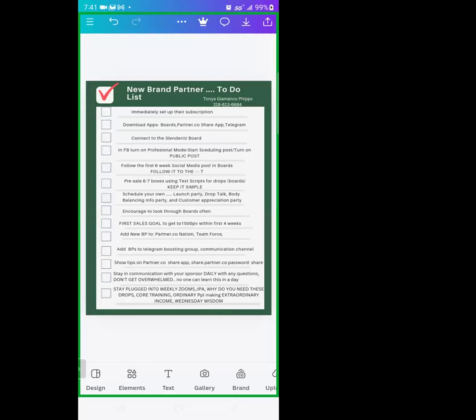Add your new brand partner to Partner Co Nation and to our team Facebook Messenger group, called 'Partner Up with Partner Co Team Force.' Add your brand partners to telegram — the telegram boosting group and communication channel. Show tips on partner co share out. There's a new thing that just happened this weekend: share.partner.co — it's a URL. You type in share.partner.co and the password is the lowercase word 'share.' You want to stay in communication with your sponsor on a daily basis. The squeaky wheel gets the oil.